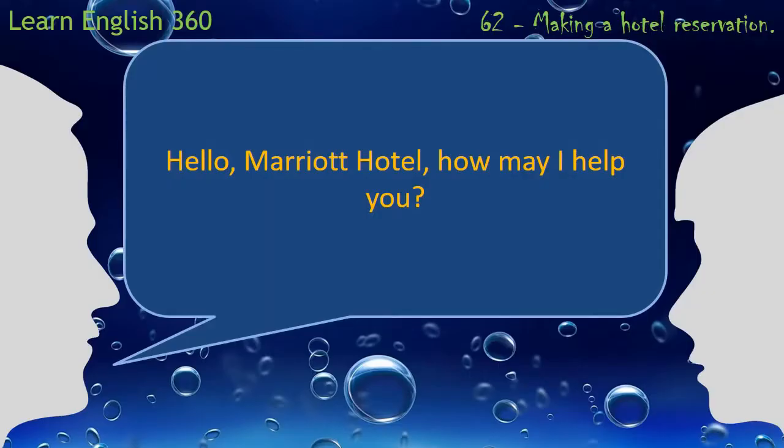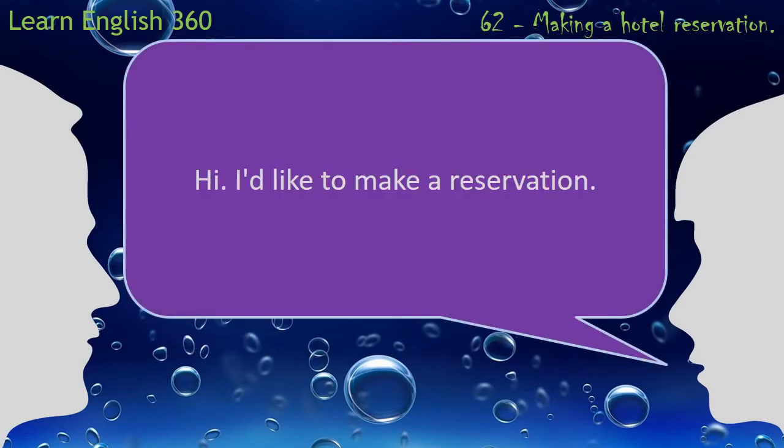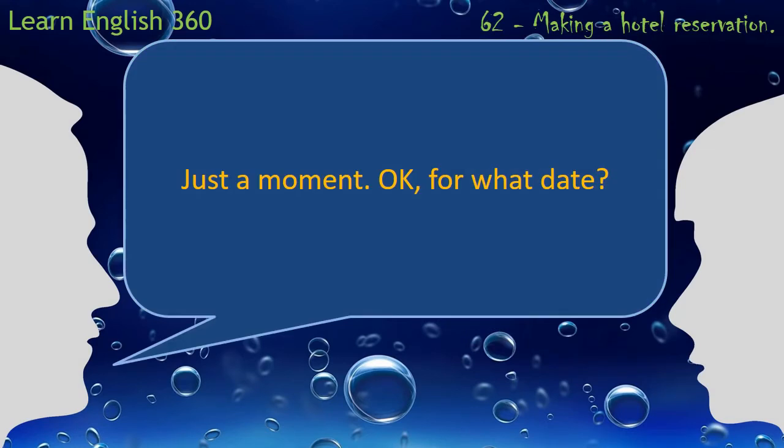Hello. Marriott Hotel. How may I help you? Just a moment. Okay. For what date?